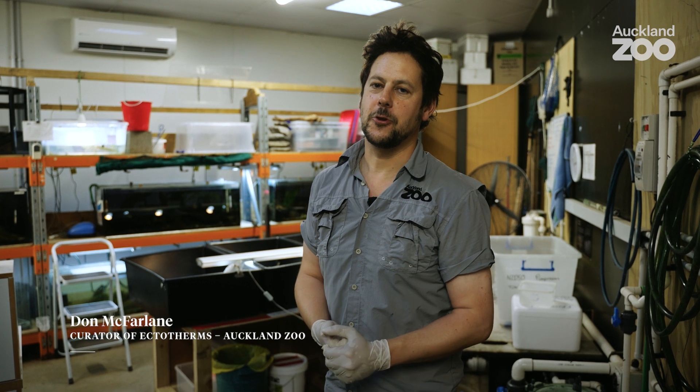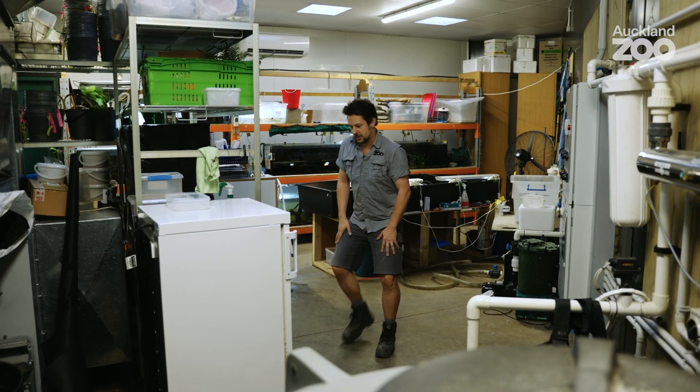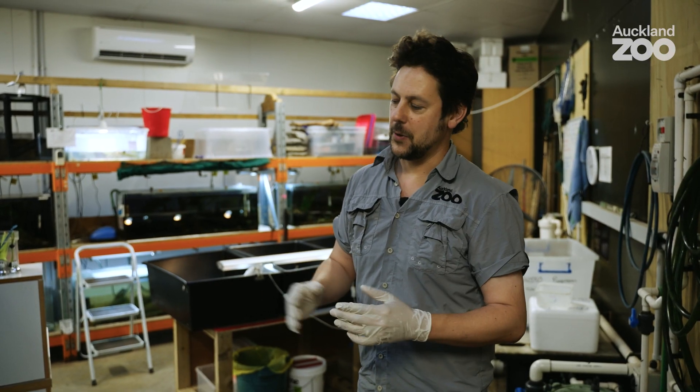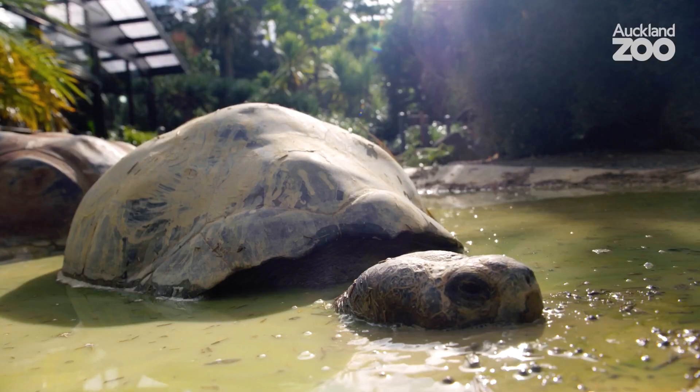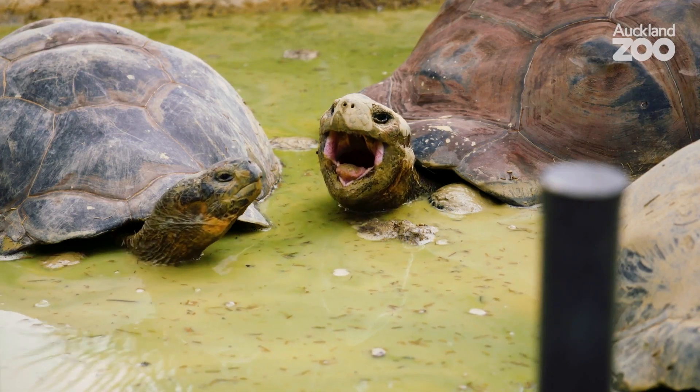Good morning, here we are in our pump room. It's a very unglamorous title for actually quite an important space, and it just so happens that something rather special happened in this room just a few days back. We have a couple of incubators here in which we have eggs from reptiles.